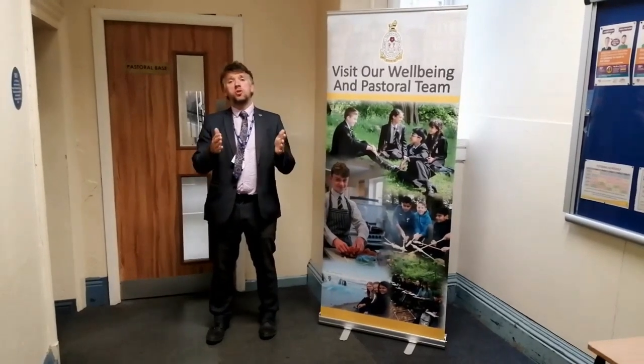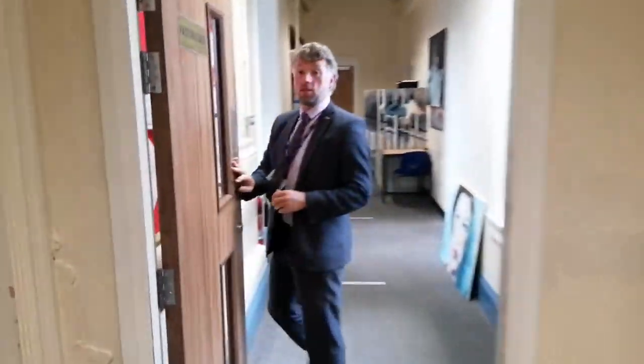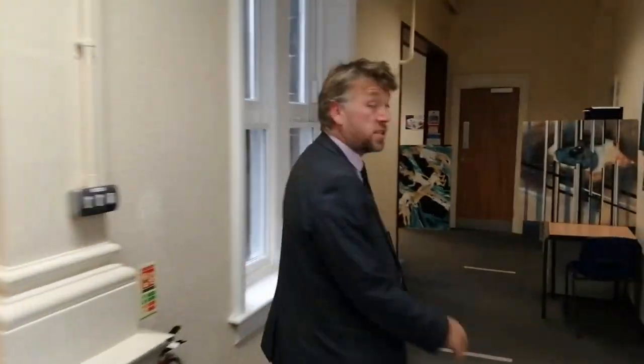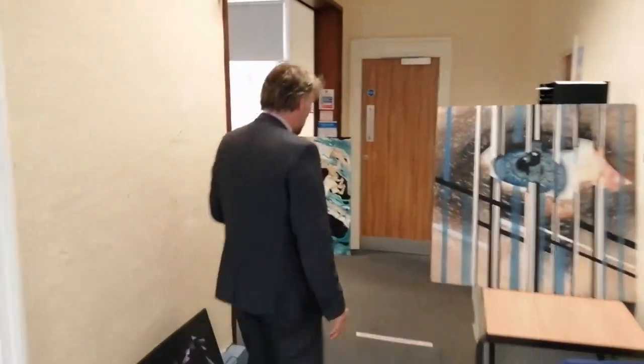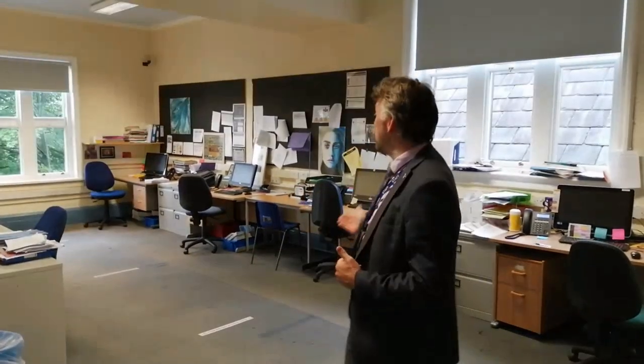Welcome to our pastoral base. It's just along the corridor from the maths area and this is where you'll find pastoral care, support, and guidance — which really is of the utmost importance in our school; it's the bedrock of all that we do here. It's an open door policy for this office — there's no need to knock, just come straight in if you've got an issue. Whether you just want to see your progress leader, you've lost your timetable, there's an issue at home, or there's a friendship issue — whatever your problem is in school, this is where you'll come. We'll do whatever we can to help and support you.